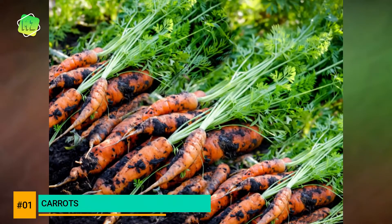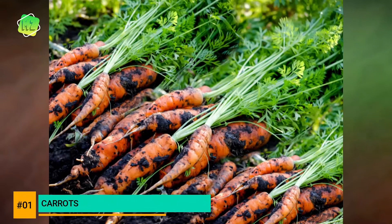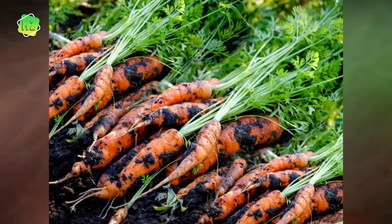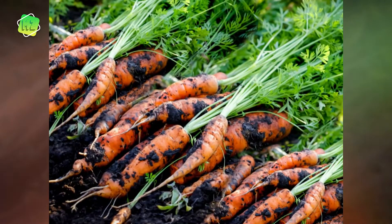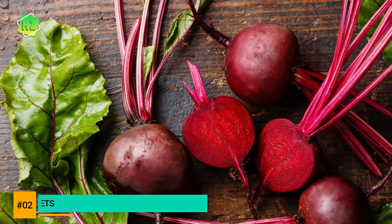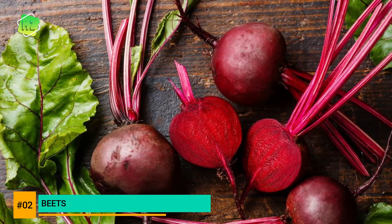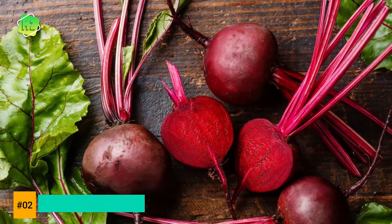Carrots are an easy-to-grow tuber and are cool-weather favorites. They are rich in beta carotene and are a vitamin powerhouse, coming in a variety of hues beyond orange, including purple, yellow, and white. Beets grow well with moderate amounts of fertilizer and well-drained soil. They are rich sources of fiber, nitrates, and other healthy nutrients like folate, manganese, potassium, iron, and vitamin C.